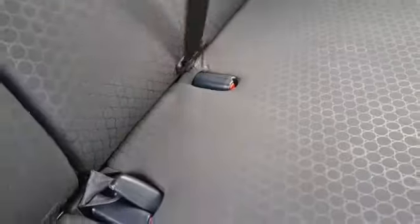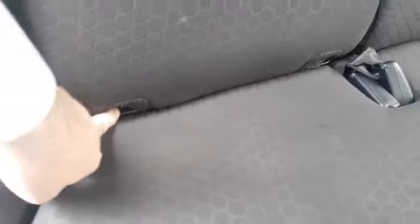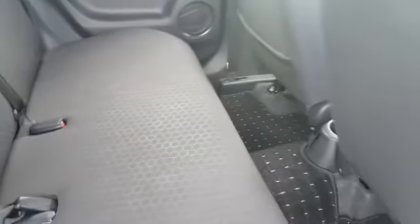In here there's a nice bit of room. You have your three-point seatbelt here in the middle, and also Isofix for your baby car seats in the front.